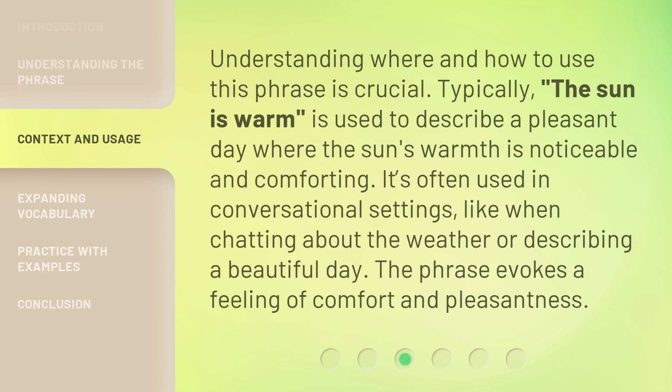Understanding where and how to use this phrase is crucial. Typically, the sun is warm is used to describe a pleasant day where the sun's warmth is noticeable and comforting. It's often used in conversational settings, like when chatting about the weather or describing a beautiful day. The phrase evokes a feeling of comfort and pleasantness.